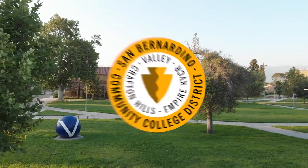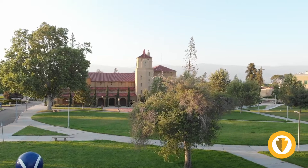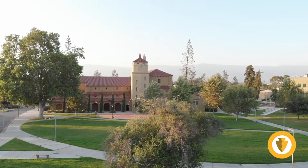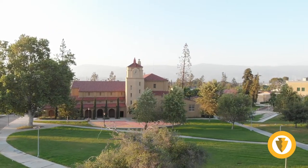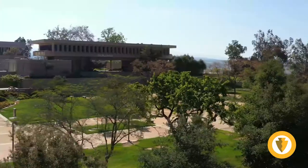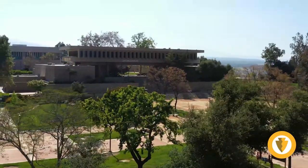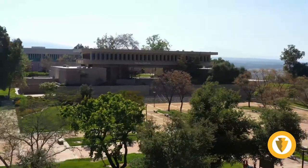Hi, thank you for your interest in the procurement process for the Measure CC construction management teams. For your health and safety, we canceled our face-to-face pre-proposal campus tours. We appreciate your understanding as we follow public health guidance to slow the spread of COVID-19. Instead, we've put together this short video for you.